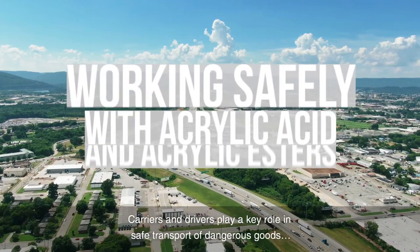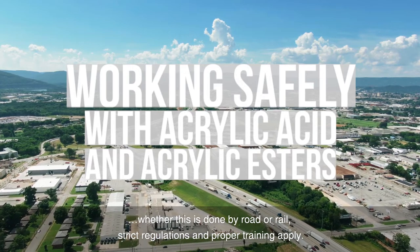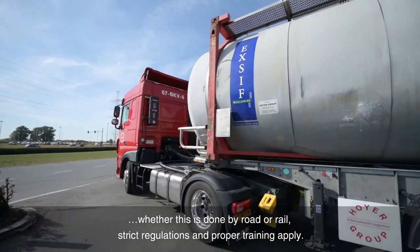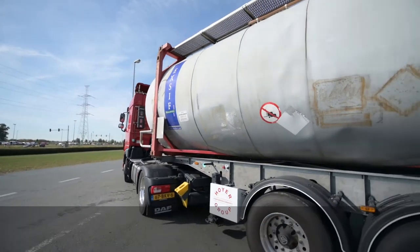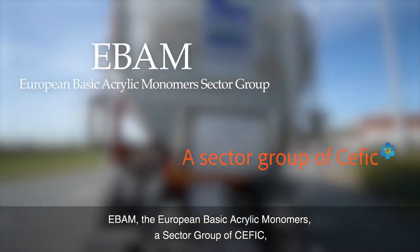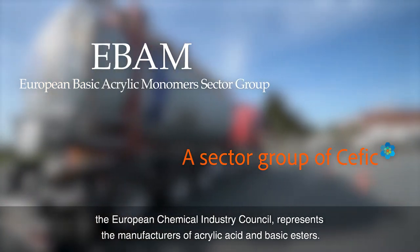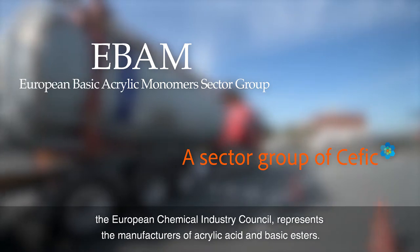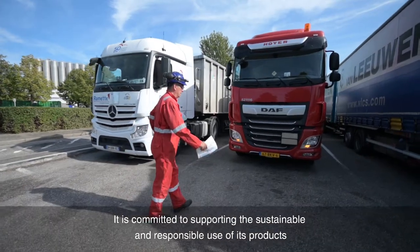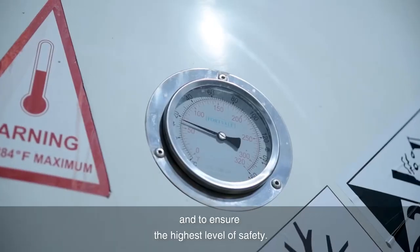Carriers and drivers play a key role in safe transport of dangerous goods, whether by road or rail, where strict regulations and proper training apply. EBAM, the European Basic Acrylic Monomers, a sector group of CEFIC, the European Chemical Industry Council, represents the manufacturers of acrylic acid and basic esters. It is committed to supporting the sustainable and responsible use of its products and to ensure the highest level of safety.